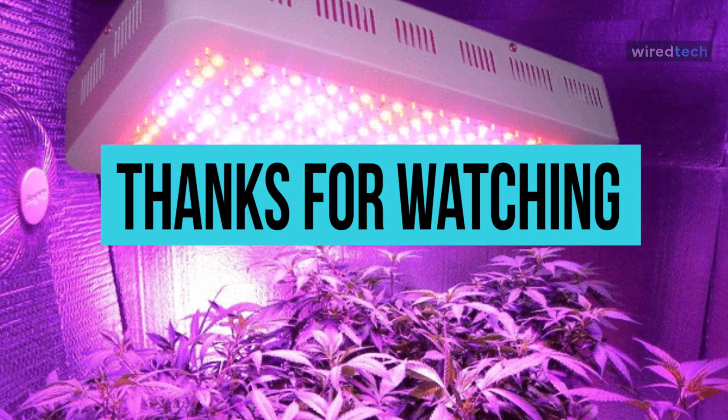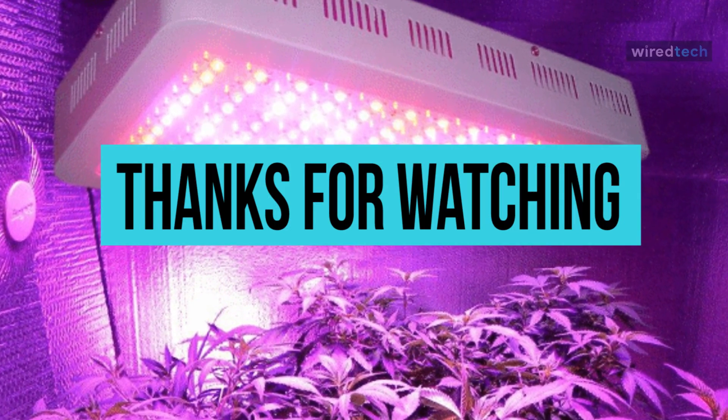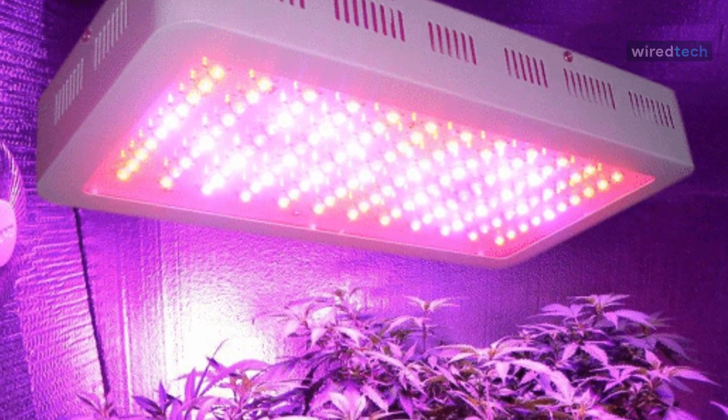Thanks for watching and I hope you all enjoyed. Don't forget to check the description below to pick out the best LED grow lights available in the market.